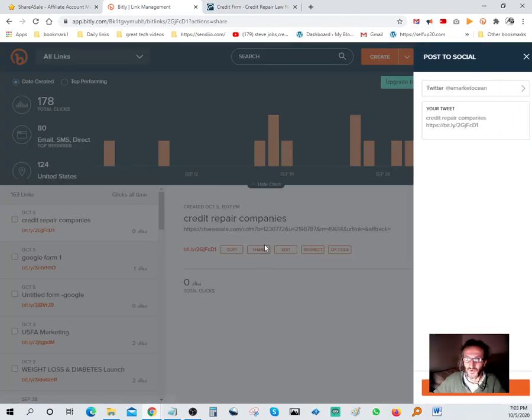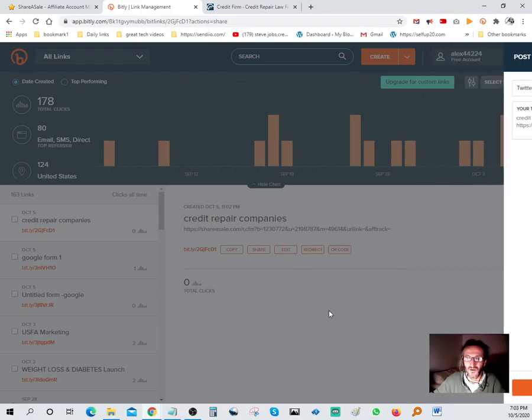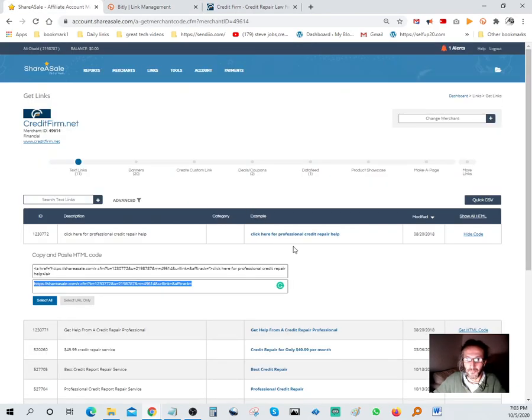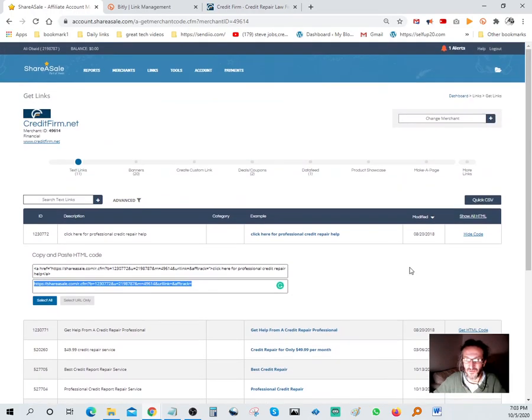Once the link is confirmed working, the first thing I usually do is share it directly from Bit.ly. It asks if I want to send it to Twitter - I say yes, and it's automatically been tweeted. Link has been shared. That's one place I've already gotten my link out there. Hopefully somebody purchases - I didn't actually look at what the commission pay is on this, but I'm just doing this for the sake of the tutorial.